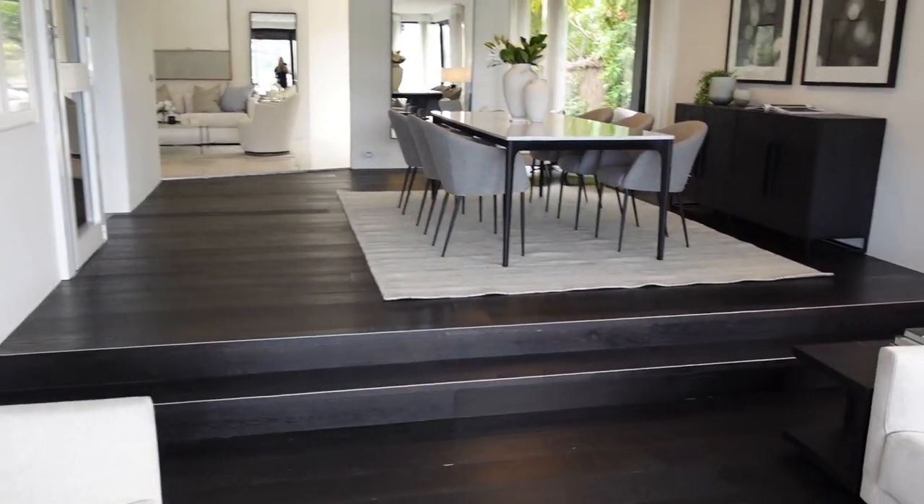Now we've done a black hardwood floor. What I really love is features like this black lamp — all these tones are just so yummy.